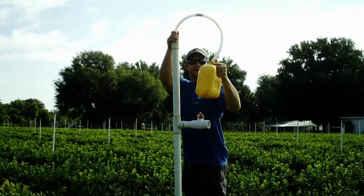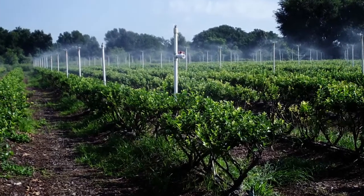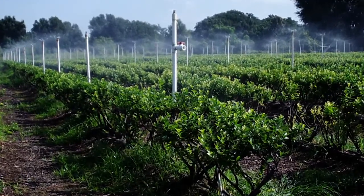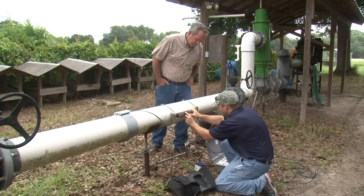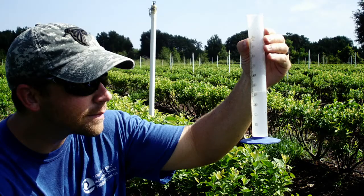We wanted the Mobile Irrigation Lab out here for evaluation of water usage and effectiveness of the irrigation system, because water is expensive, diesel is expensive, and if we can save every drop of water, that's our aim. We want to be good stewards of that water.